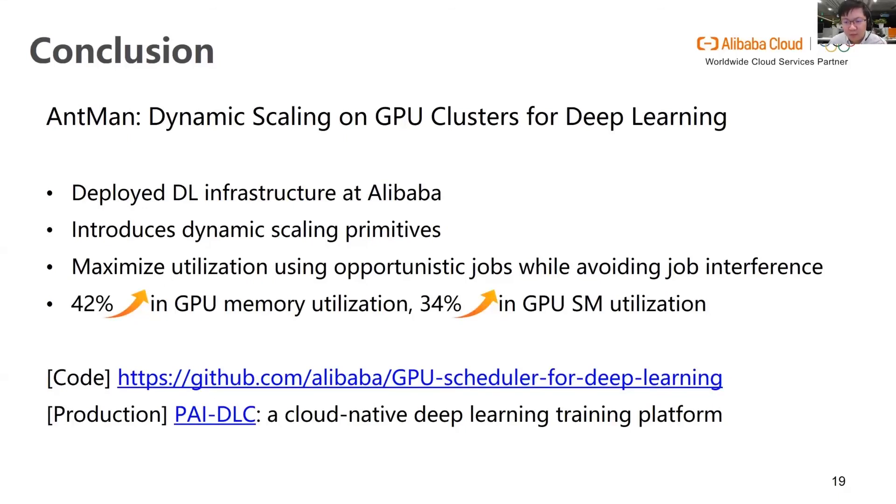In conclusion, we present Antman, a deep learning infrastructure deployed in Alibaba. Antman introduced dynamic scaling primitives in deep learning frameworks, allowing flexible fine-grained control of GPU resources for individual deep learning jobs at runtime. By utilizing these effective primitives, Antman maximizes GPU utilization using opportunistic jobs while avoiding interference, improving overall GPU memory and computation unit utilization without compromising fairness. The code of Antman is now open source on GitHub. You can also try PyDLC, a cloud native deep learning training platform on Alibaba Cloud.